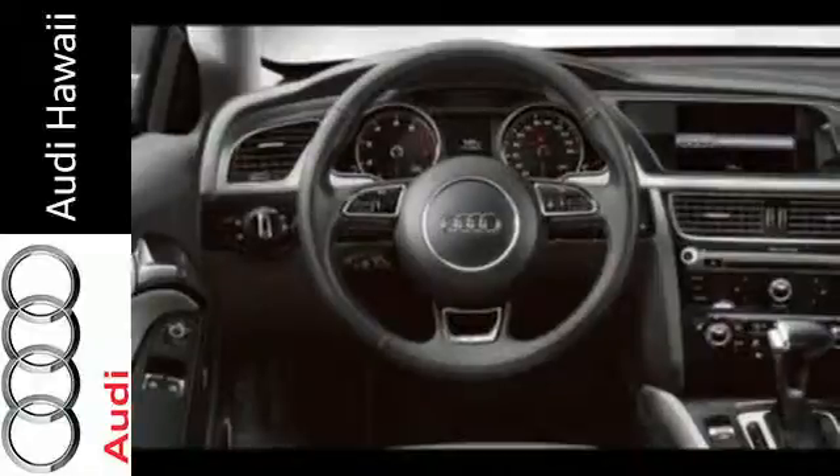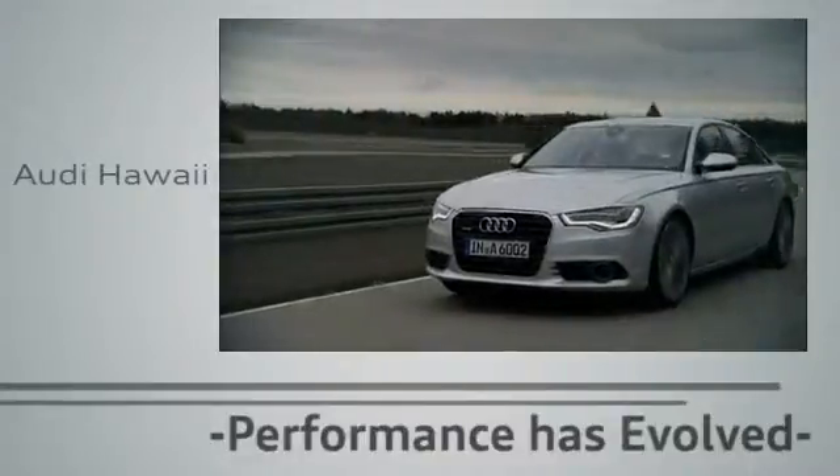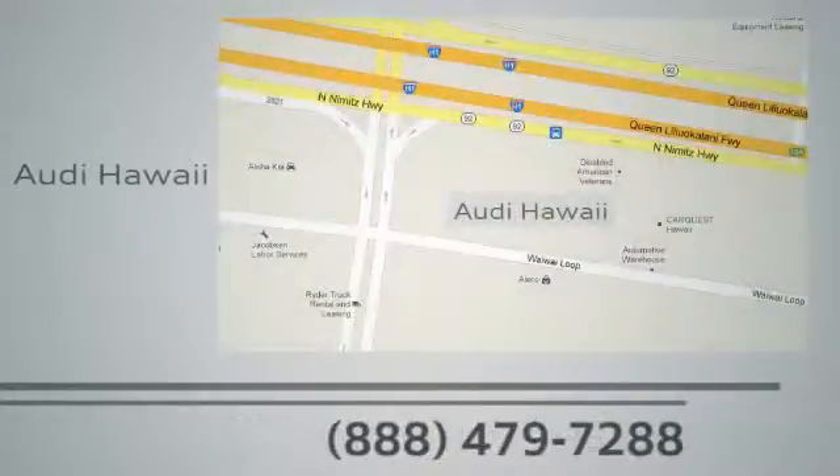Make it yours today. Performance has evolved. Experience the performance of an Audi today at Audi Hawaii. We're conveniently located at 2770 Waiwai Loop, Honolulu.